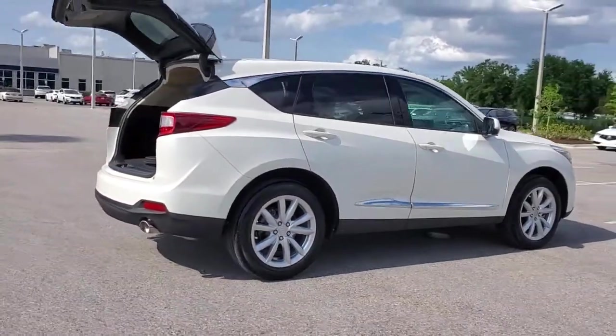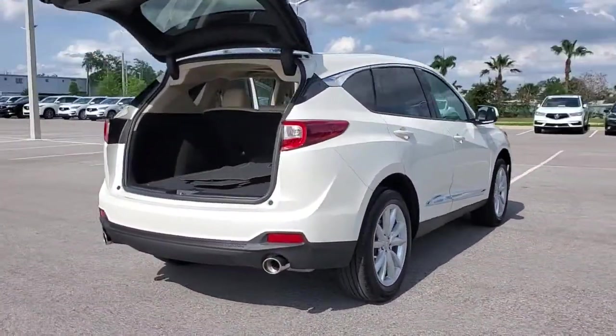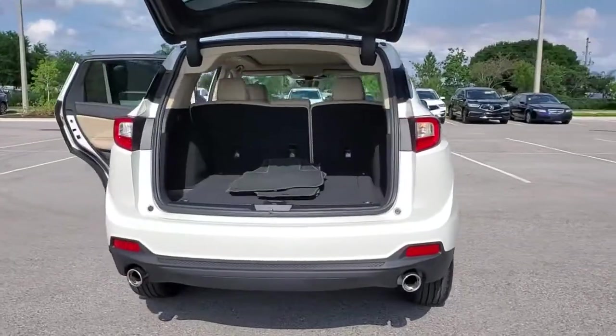The RDX delivers performance, luxury, handling and comfort all in a crossover SUV.